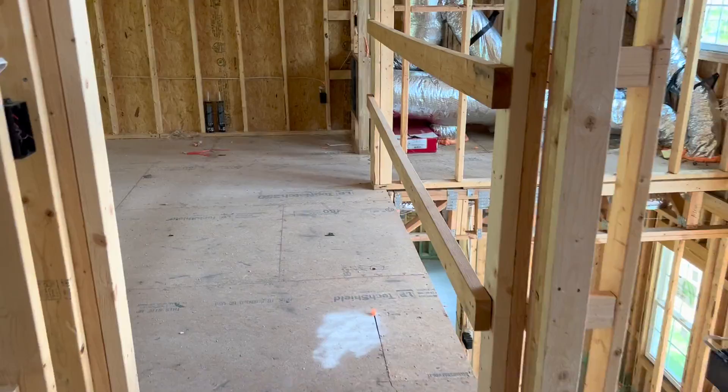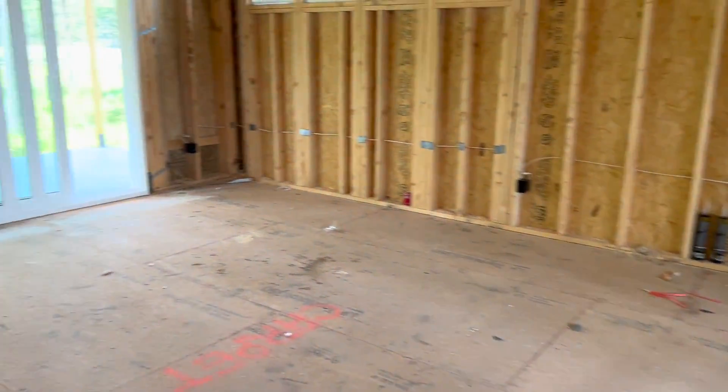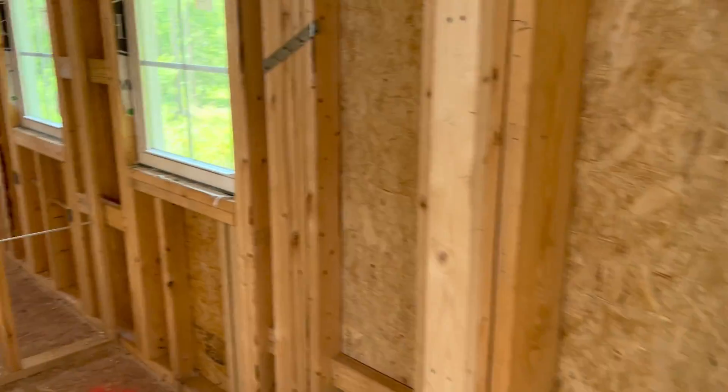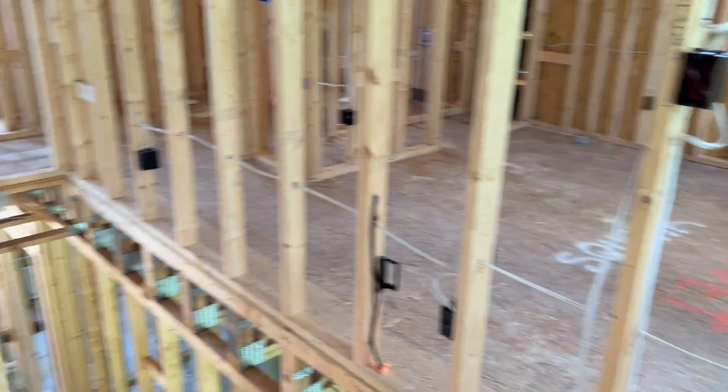We do have a model of the Harbortown down in St. James. This will also be a model. And if you want to see this house while it's under construction, feel free to reach out to me and I'll be happy to show it to you. Thank you, and have a great day.